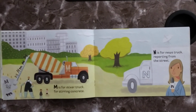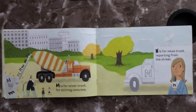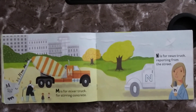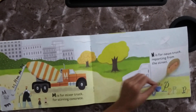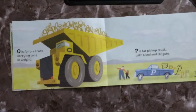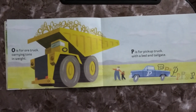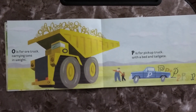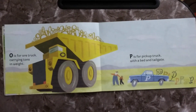M is for Mixer Truck, with stirring concrete. N is for News Truck, reporting from the street. O is for Ore Truck, carrying tons of weight. P is for Pickup Truck, with the bed and tailgate.